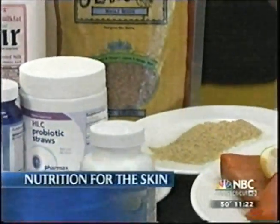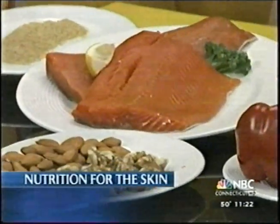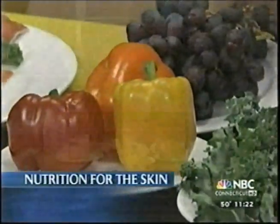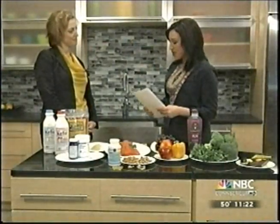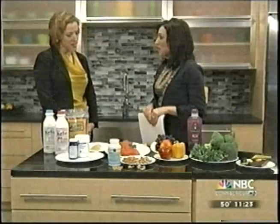We're going to talk about nutrition for the skin. Your skin is a window into your health, so the types of foods you eat can impact its color, texture, and luminance. Joining us this morning is Dr. Megan McCusker, a dermatologist at the UConn Health Center. Thanks for joining us. Thanks for having me, Yvonne.